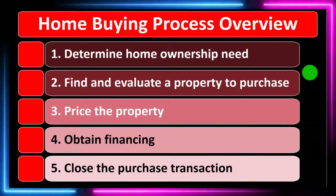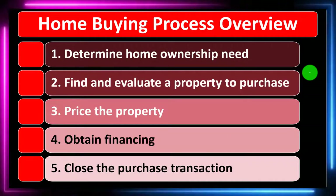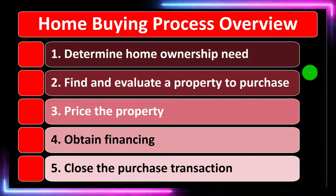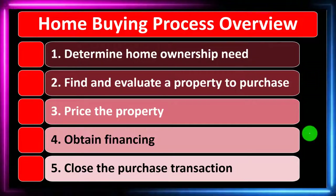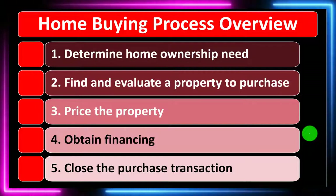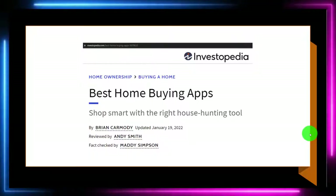So the list of things you might go through: Number one, determine the home ownership need. Number two, find and evaluate property to purchase. Number three, price the property. Number four, obtain financing. Number five, close the purchase transaction.